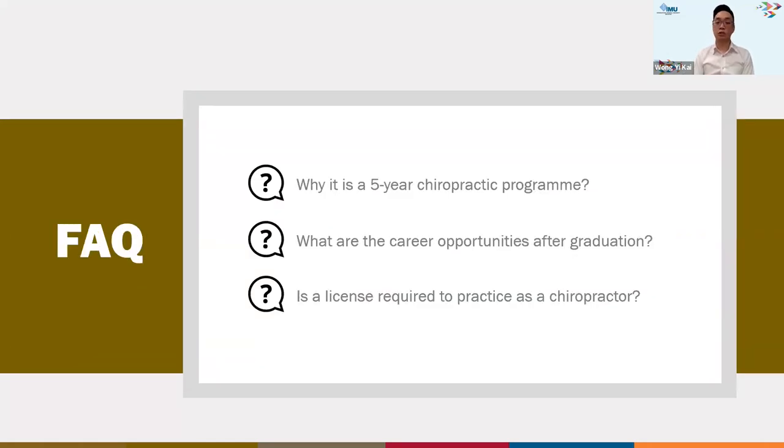A frequently asked question is: why is it a five-year program? The Malaysian Qualifications Agency determines program standards. A revision in 2021 reflected the needs of the T&CM industry and the regulation introduced in 2016, concluding that five years is what the industry requires going forward. With this revision, content was significantly increased, including physics, neuroanatomy, pharmacology, and more clinical training hours required before graduation.